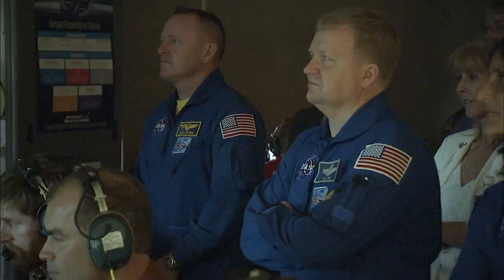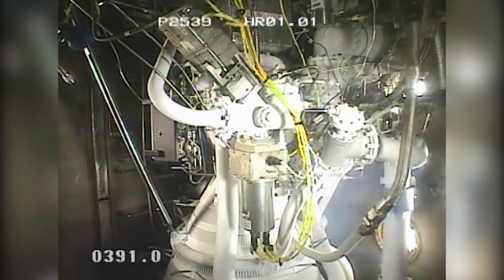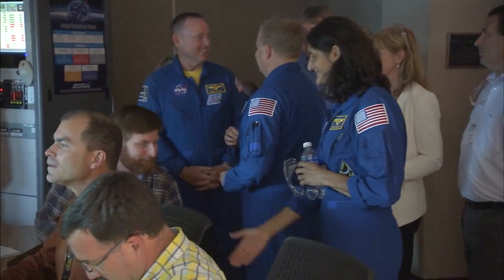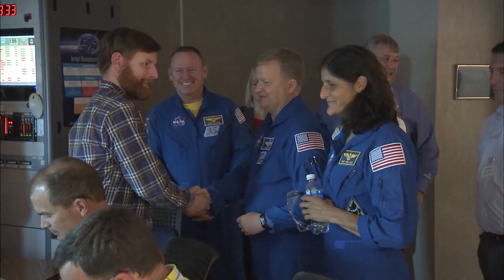which will lift Boeing's CST-100 Starliner for a mission to the International Space Station under NASA's Commercial Crew Program. The engine being tested is slated to be used on Boeing's crew flight test in February 2018.